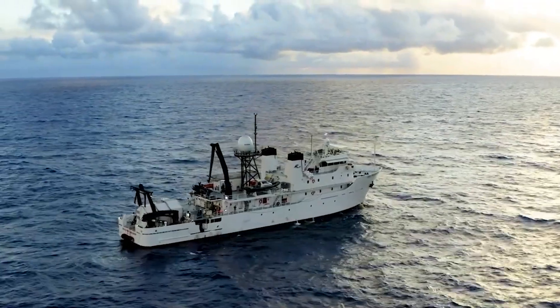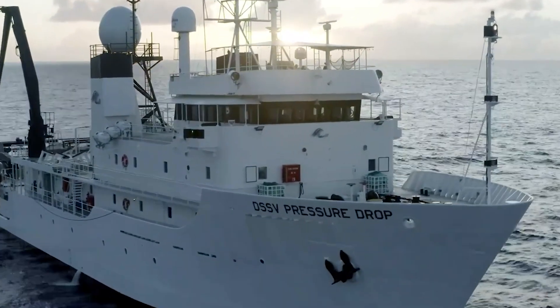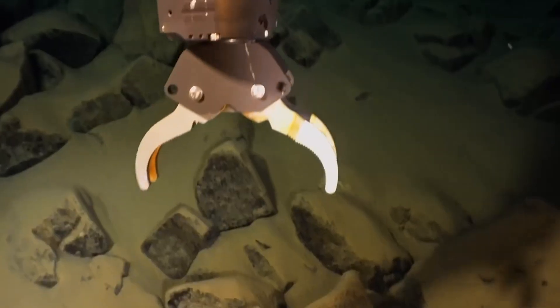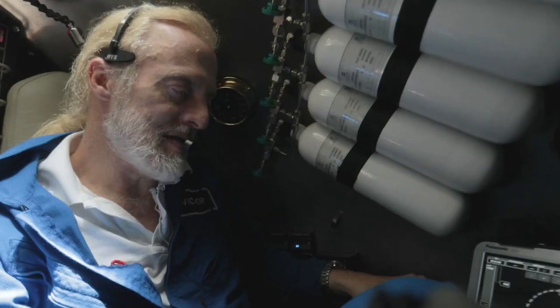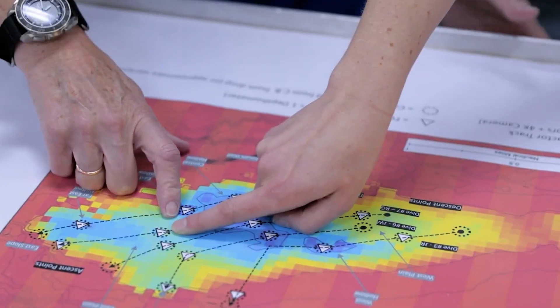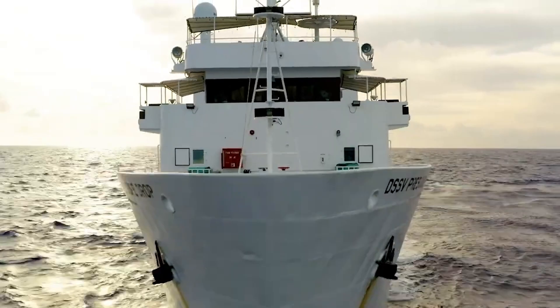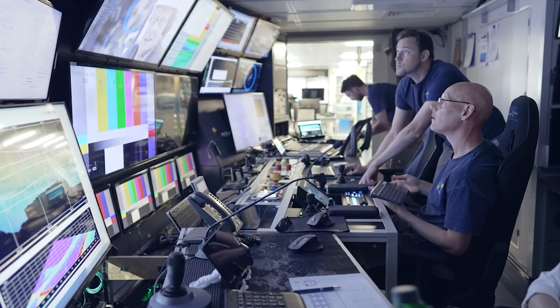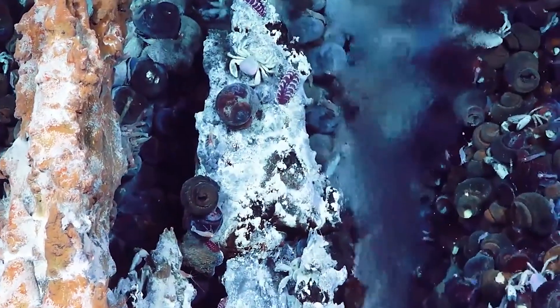Seabed 2030 is also harnessing data from state-of-the-art ocean technology. Two developments are particularly captivating. First, the rise of the robots — autonomous underwater vehicles are revolutionizing exploration of underwater marine environments. Picture it as mowing the lawn underwater. These robotic ships navigate back and forth methodically, collecting data that would be tedious for human crews to gather. You simply assign them a section of ocean to explore and off they go. When the project commenced, detailed maps covered only 6% of the ocean floor. Now that figure stands at 25%, signaling significant strides.